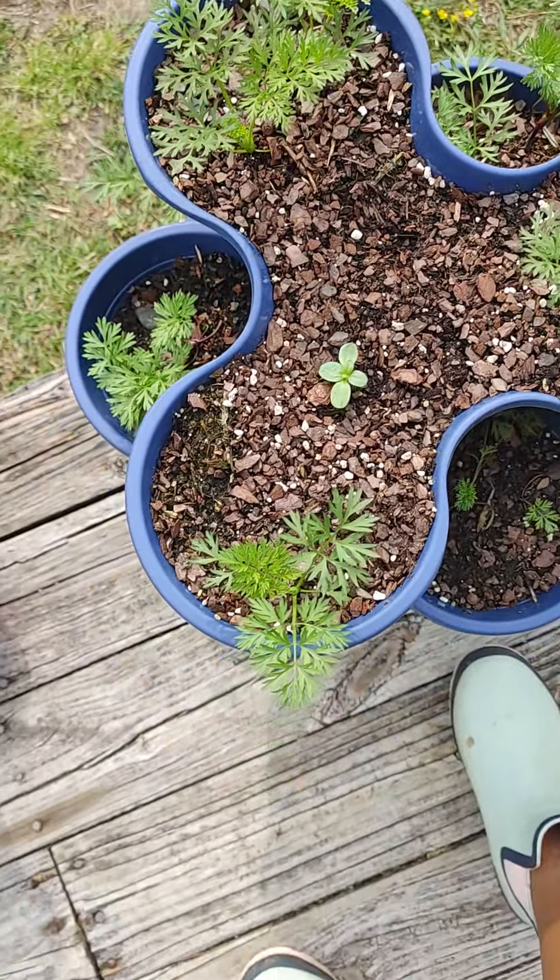Right here is my pea patch right beside it, and it has three different types of peas: sweet peas, sugar bond peas, and sweet daddy peas.